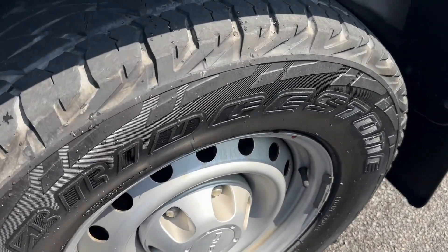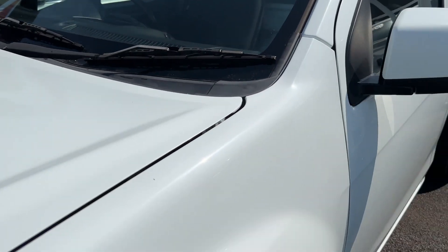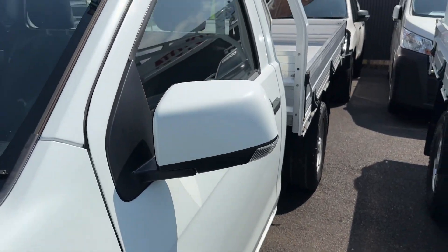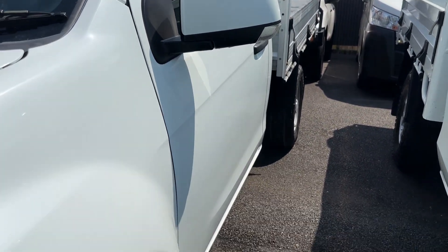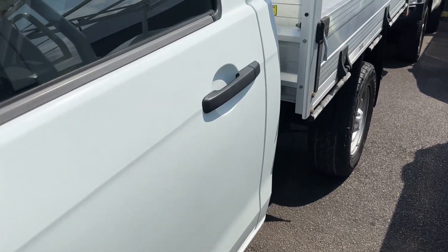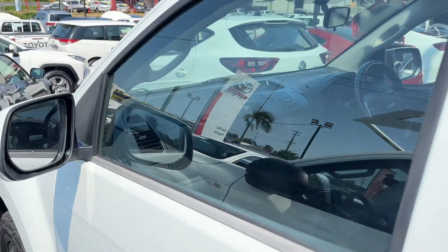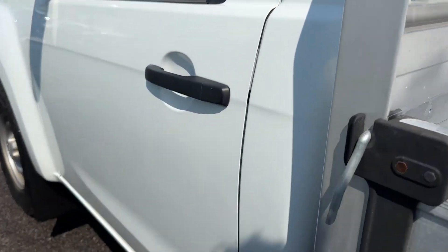Got the Bridgestone Dueler all-terrain tyres. There's a tiny little stone chip just there. The stickers say $28,990 but the car was just reduced this morning down to $27,990, and as you can see it's in really nice condition.